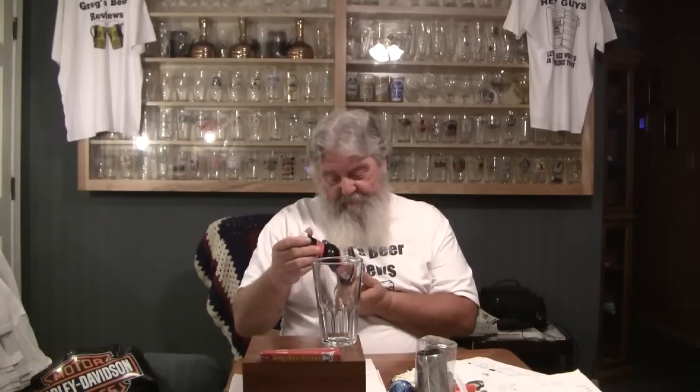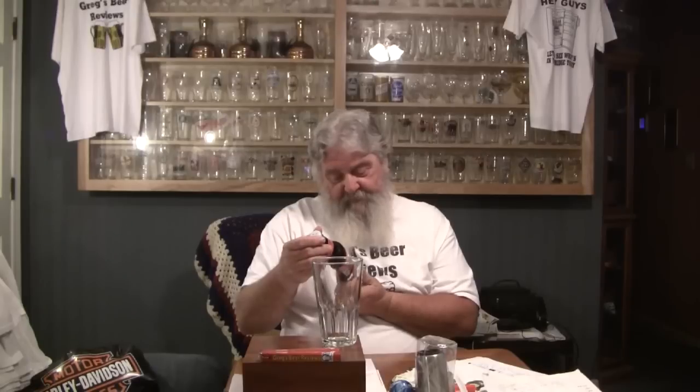Today's beer is another one from Nectar Ales. This is the Red Nectar. It says Gold Medal, America Style, Amber Red, 2010 GABF. 5.4% alcohol by volume. They're out of Paso Robles, California and this is actually brewed by Firestone Walker now. They took it over from Humboldt Brewing. Year-round serving it says here — American Amber Red Ale.